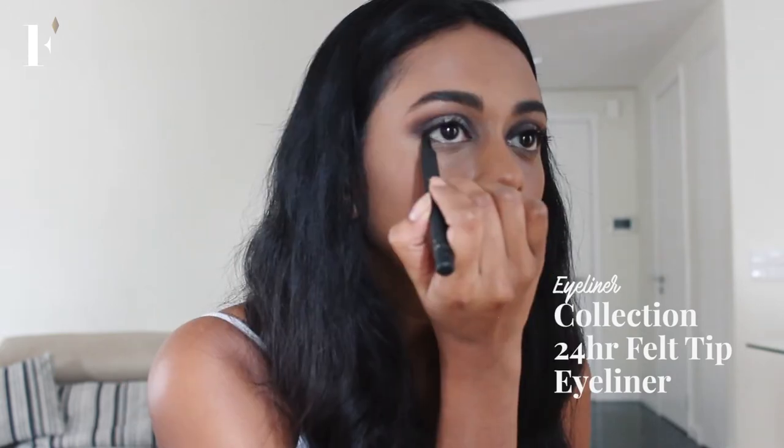After doing the eyebrows, I'm going to go in with my black felt tip eyeliner. I don't want to do too much — I'm just going to stay as close to the lash line as possible. There we have it, done with the eyes, almost.